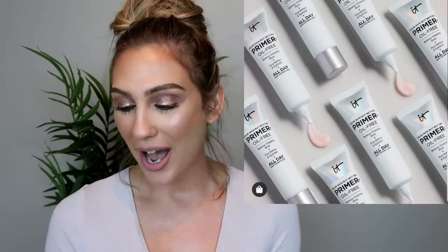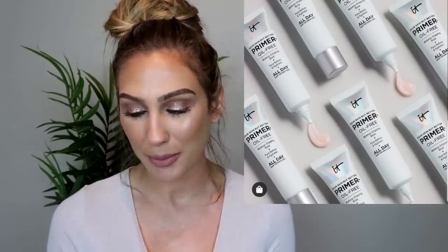IT Cosmetics is coming out with a new product — the Your Skin But Better Makeup Primer. It's an oil-free makeup gripping primer, which are very popular right now, that hydrates your skin and extends the wear of your makeup. This is going to be $39 and available now at Sephora. When I first read about this, my mind immediately went to the Milk Makeup Hydro Grip primer because it's supposed to be a gripping primer but really good for hydration — I wonder how similar they would be.